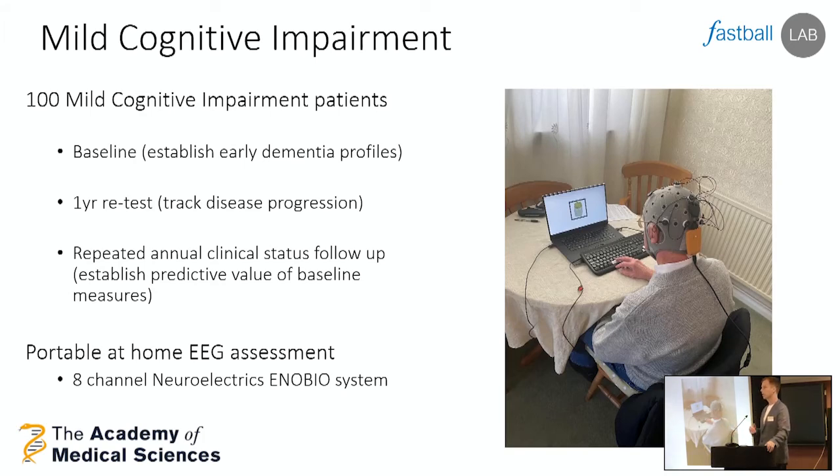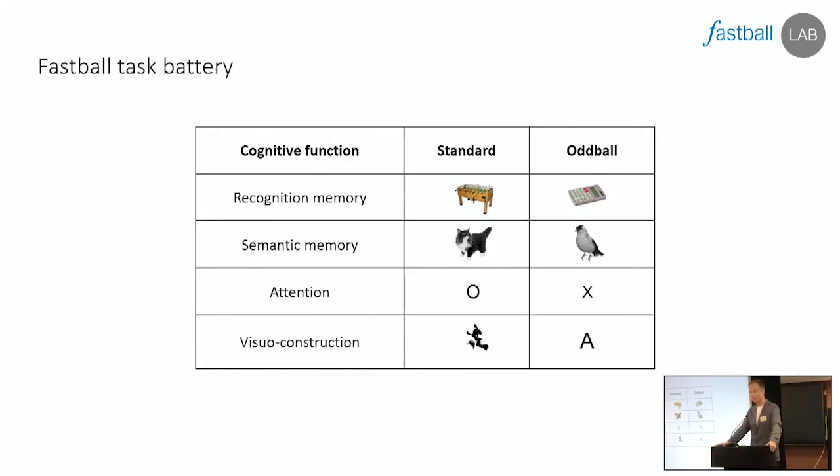Being able to go to patients' homes has doubled our recruitment hit rate for testing. The image on screen shows just how small these kits are — it's a laptop and a small eight-channel EEG system that can be taken to people's homes. My research assistant Sophie Olderman, who is here today, travels around the southwest with a rucksack containing this kit and tests people in their homes. They complete the recognition memory version of FASTBALL, but they're also doing a range of extra tasks — trying to diversify and increase the types of cognitive functions we can pick up by using different stimuli types. It all follows the same principle: passively watch an image stream for a couple of minutes.